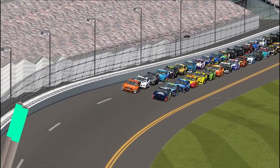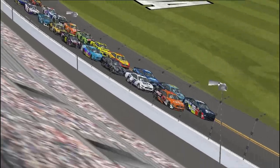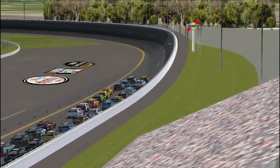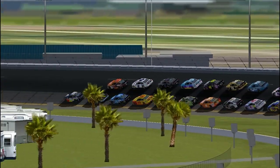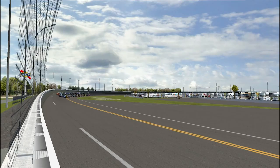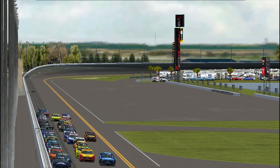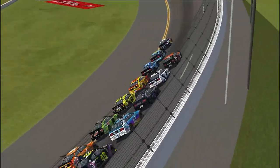Alex Bowman gets a good start, getting just a quarter panel on the 41 car of Daniel Suarez. Ricky Stenhouse Jr. is giving him a good draft. The 37 of Chris Buescher tries to make it through briefly, but Alex Bowman pulls to the front and takes the lead at Daytona. Stenhouse maintains second position well, with all the cars streaming two-by-two, people darting and dipping, even going three-wide including the 19 of Martin Truex Jr.